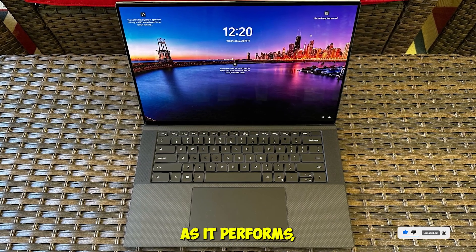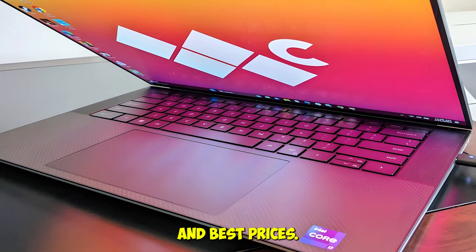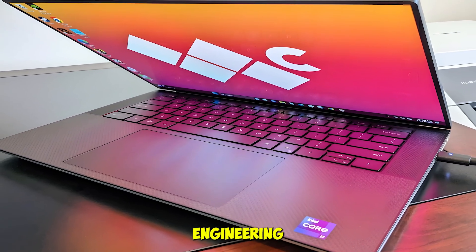If you want a laptop that looks as good as it performs, this is your pick. Check the description for product links and best prices. This one's a top-tier engineering companion.